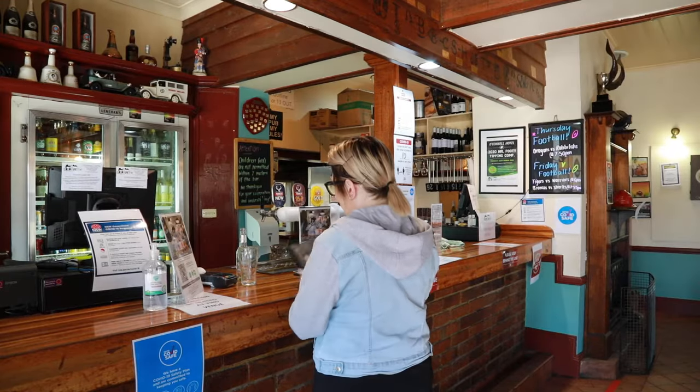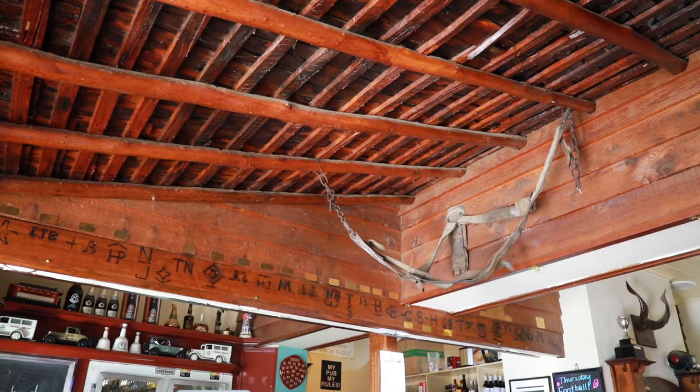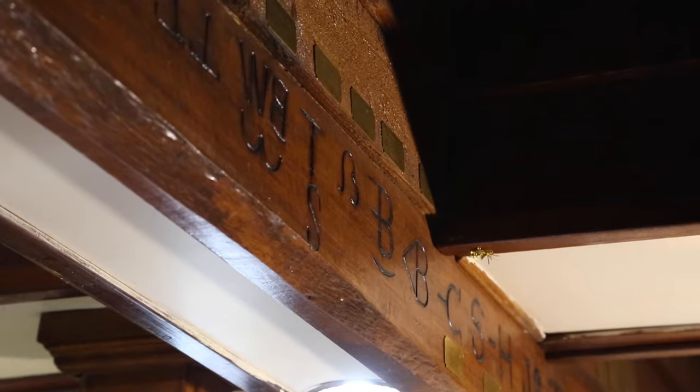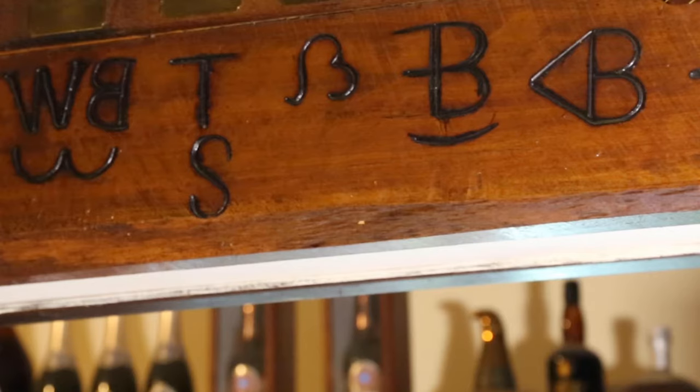Obviously the most important room in the hotel is the front bar. This is the central part of the hotel, and one of the reasons why people come here is because of the history. Like most country hotels, they gather nicks and knacks. Like the brands up on top of the woodwork — most of the properties here, when they were working cattle and sheep stations, these are the family brands. We still have families from these properties that come here and can point them out and tell you which ones are their parents' and which properties they're from.